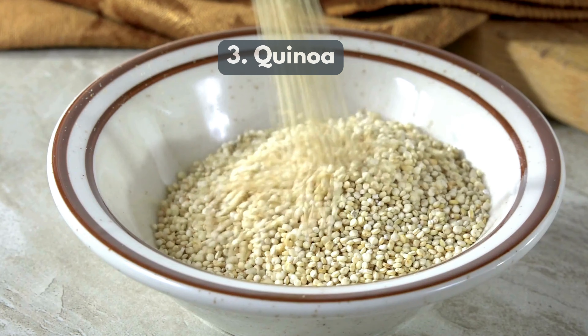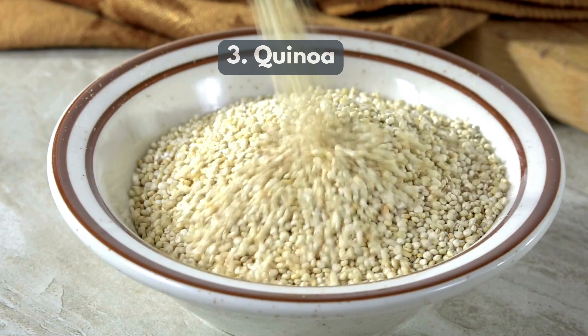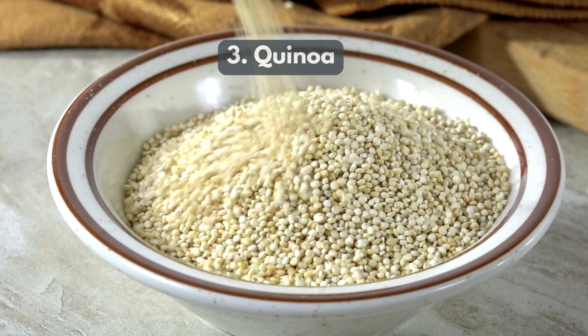3. Quinoa — this high-protein grain helps rebuild muscles and supports digestive health, especially after anesthesia.